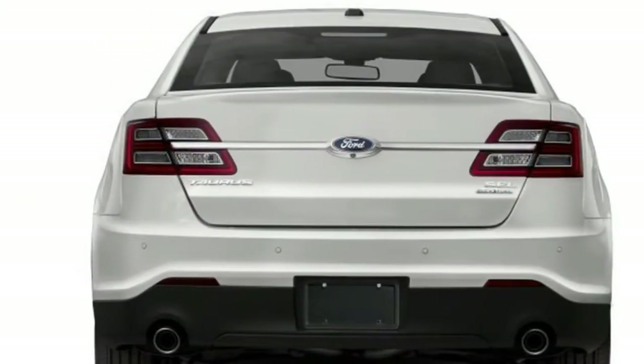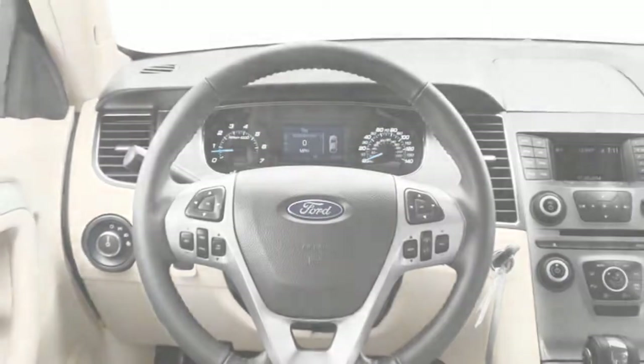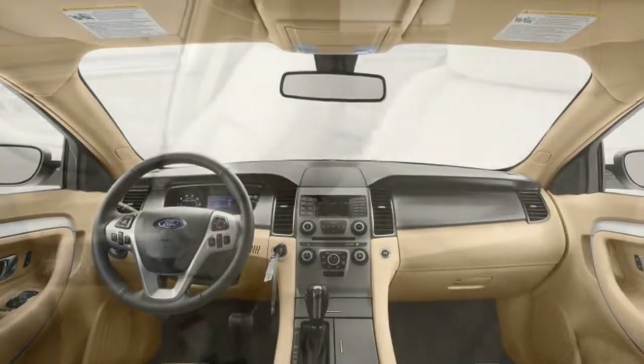A rear-view camera is standard. Active safety features like adaptive cruise control, blind spot monitors, forward collision warning, and active lane control are available on SEL and higher models.